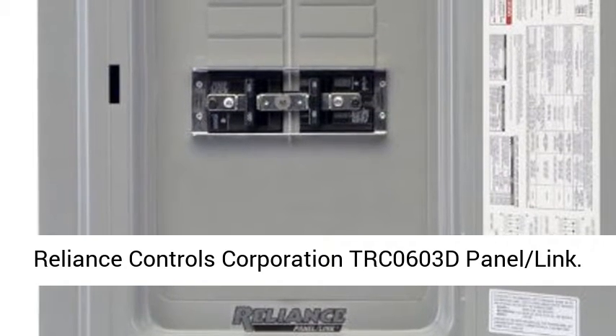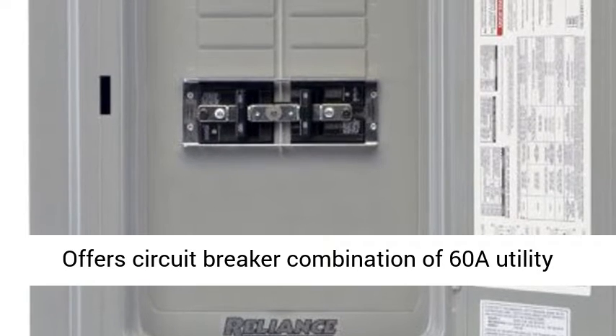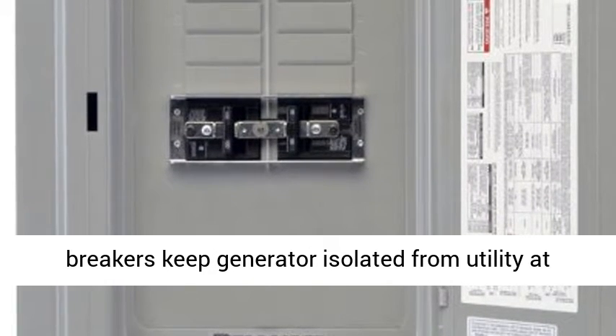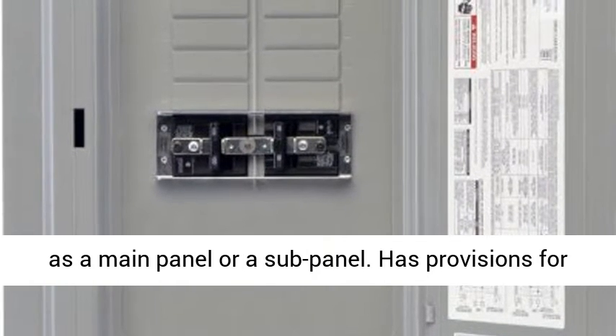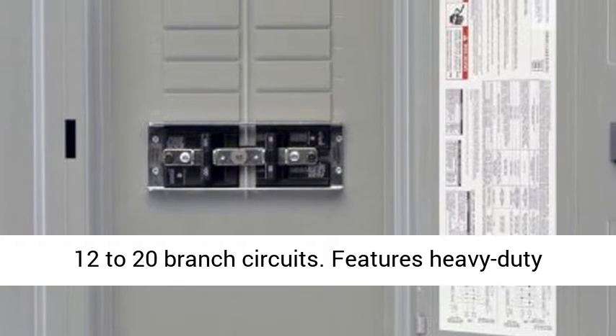The Reliance Controls Corporation TRC-0603D Panel Link offers a circuit breaker combination of 60A utility input and 30A generator input. Interlinked breakers keep the generator isolated from utility at all times. It is service entrance rated and may be used as a main panel or a sub-panel, with provisions for 12 to 20 branch circuits.